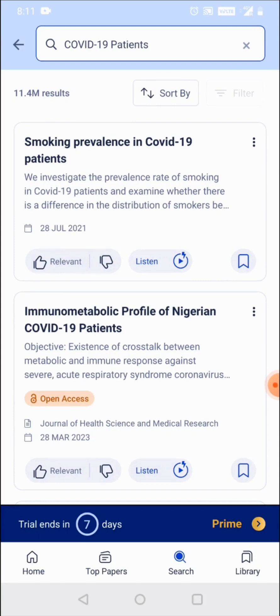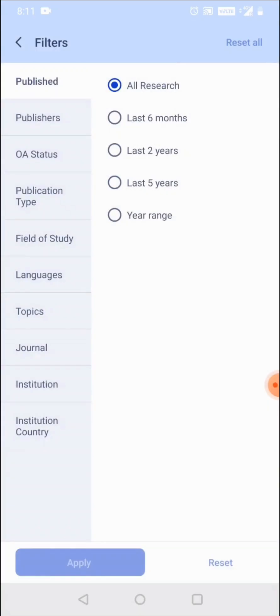The user has the option to sort based on relevancy of the content, the date of publication, or even the citation count. There are multiple filters available — for example, the access type to the paper, the publication type, or the publication dates — and the user can filter to narrow down the search results they are looking for.